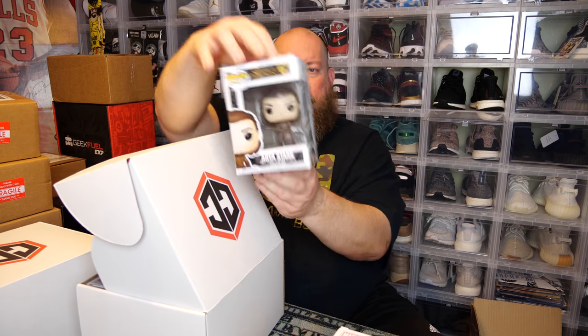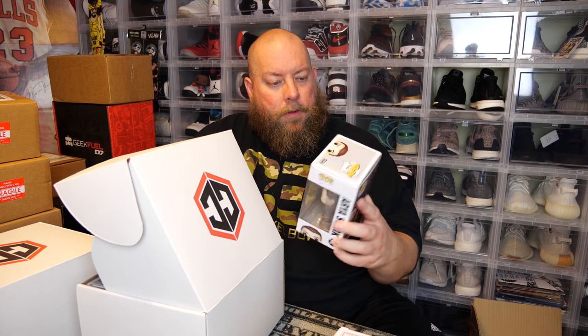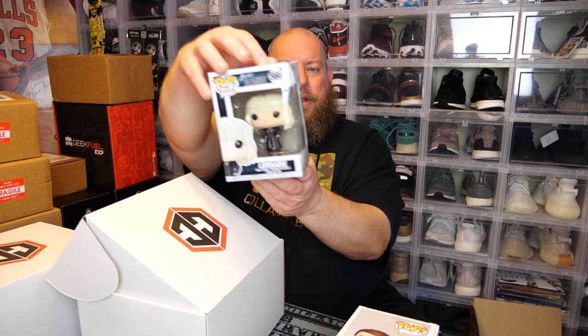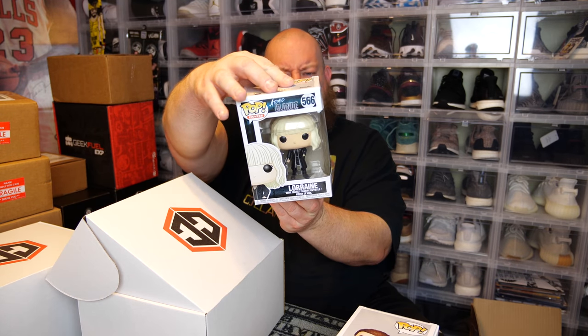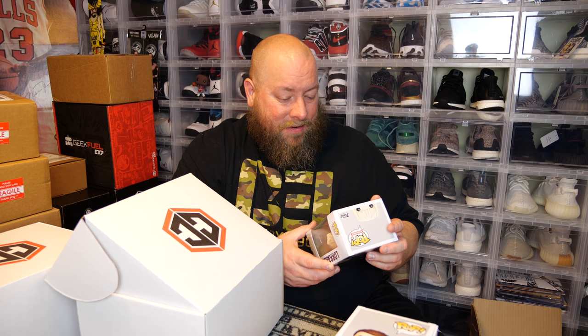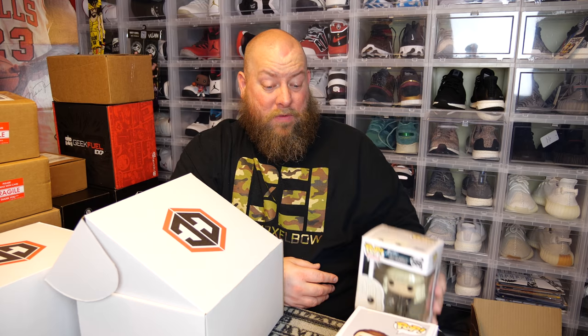Next common — we have Arya Stark. I'm actually hoping they do a spin-off with Arya Stark. They probably won't though. Next one — what is this? Atomic Blonde? Pop Movies. I have never heard of that movie, never.